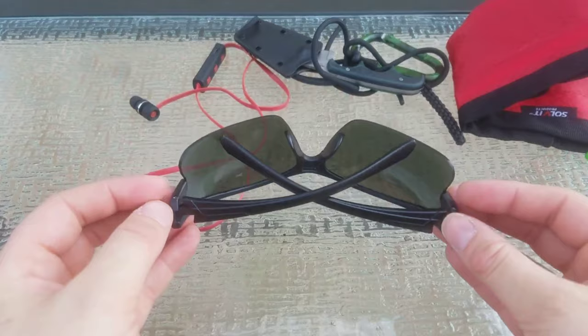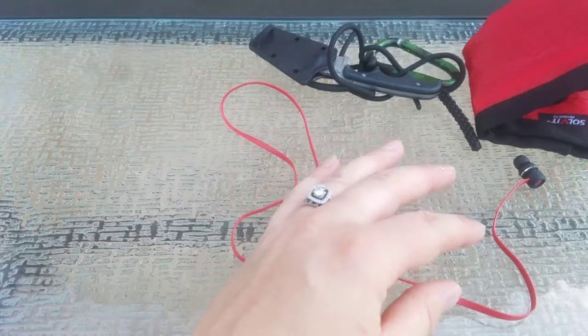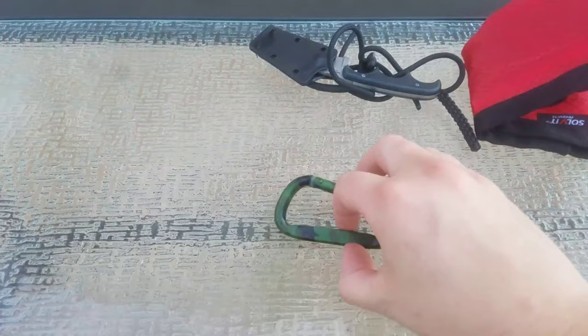I actually probably won't wear the sunglasses except maybe while driving there — I'm just not a sunglasses person. I also have headphones — just USB-rechargeable Bluetooth wireless headphones. Probably an item I will not use, and if I don't use them on this trip I won't bring them again. Also another carabiner just in case — it weighs 0.7 ounces, so it's kind of heavy; I might not bring this one.